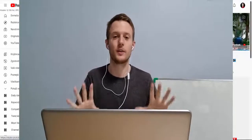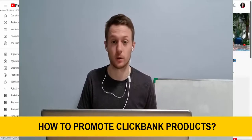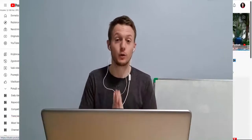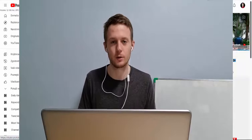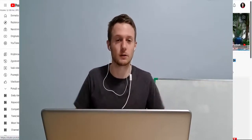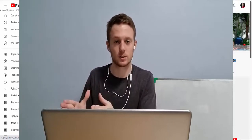Hi guys, Simon here. Today I'm going to share with you exactly how to promote ClickBank products step by step, so even if you're a complete beginner and you have never made any money on ClickBank by doing affiliate marketing, this video is for you. I will reveal to you the fastest and easiest way to make money on ClickBank as a complete beginner.